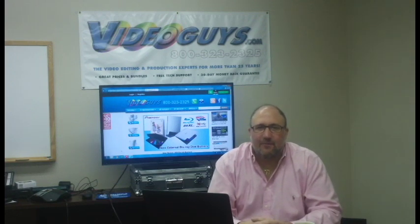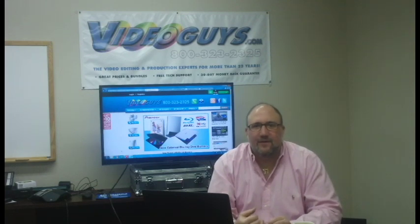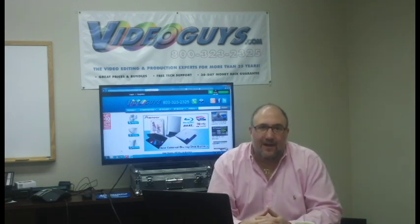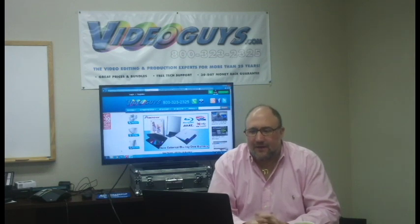Hey, it's Gary from VideoGuys. Today we're going to talk about recommended systems for video editing. Today's tips don't matter if you're doing a PC or a Mac, a laptop or a desktop. We're going to give you what we think is the kind of system requirements you're going to need to edit HD footage — ABC HD, Full HD, DSLR, or GoPro footage. So let's start talking about it right now.